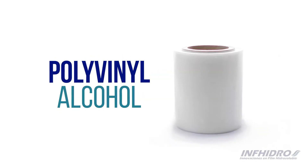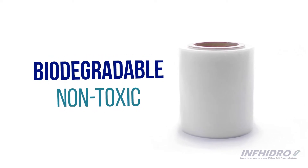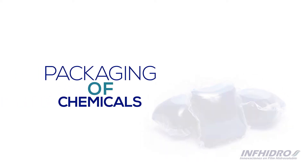Water-soluble film is made with polyvinyl alcohol, which is a biodegradable, non-toxic polymer. There are numerous applications for water-soluble film, but in this video we will focus on the packaging of chemicals.